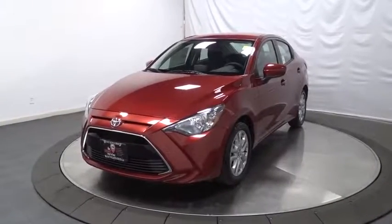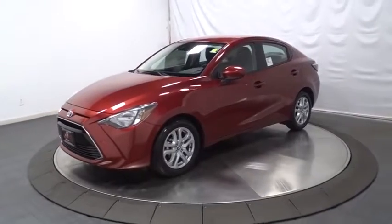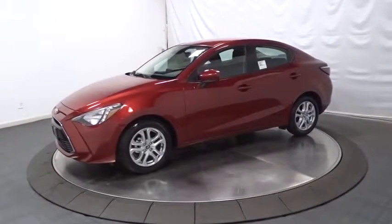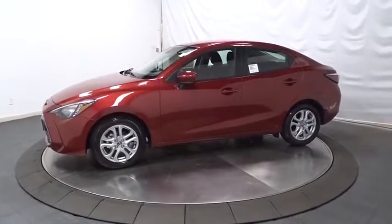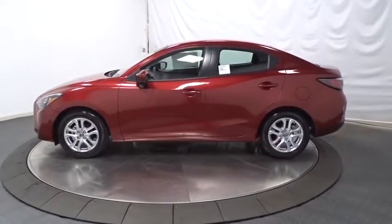The 2017 Toyota Yaris. Whether you're interested in the 5-door or 3-door model, the Yaris offers a sleek design, plenty of interior space, and standard side and side curtain airbags, as well as vehicle stability control.